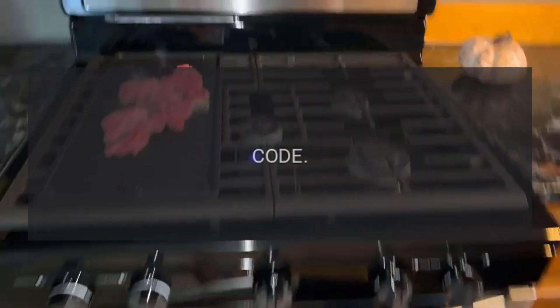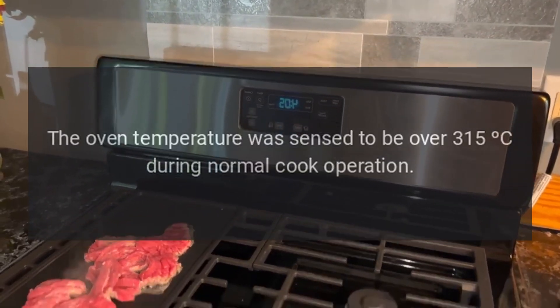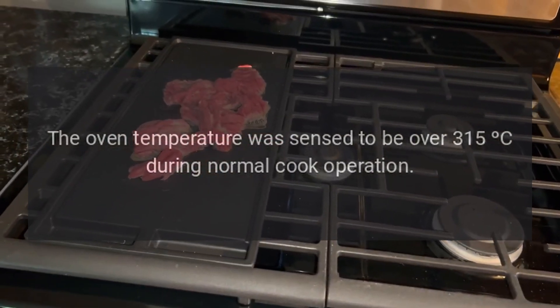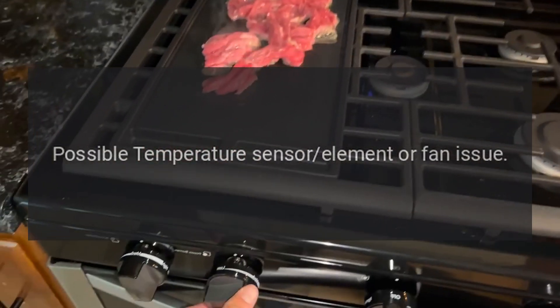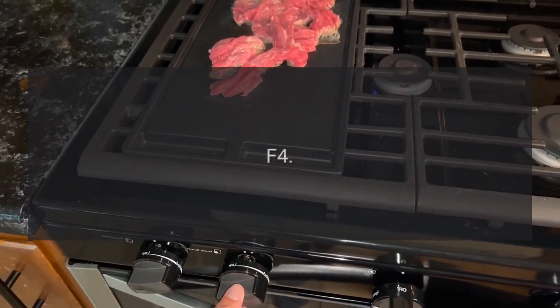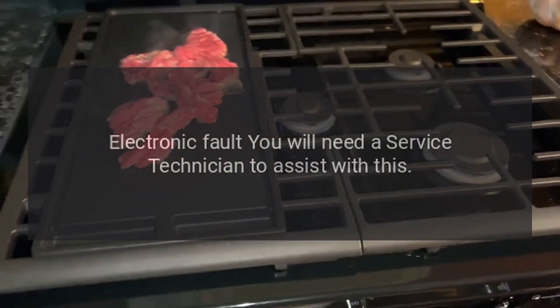Error code F3: the oven temperature was sensed to be over 315°C during normal cook operation. Possible temperature sensor element or fan issue. Error code F4: electronic fault — you will need a service technician to assist with this.